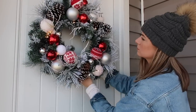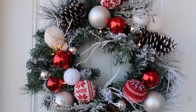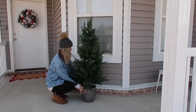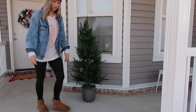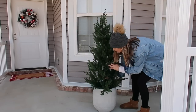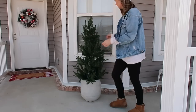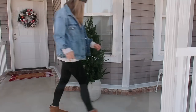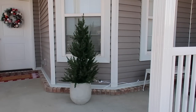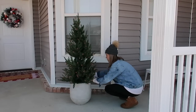One of my biggest pet peeves with Christmas decor outside is when the lights don't match — if you have wreaths, house lights, and a Christmas tree and they're all different tones, like one's warm and one's cool or there are colored lights mixed in, that drives me bonkers. Let me know in the comments if you're like that too. For me and my porch, I really wanted everything to be warm lighting, so the wreath from TJ Maxx matches the lights on the tree as well as the lights that are going to be in the wreaths on the windows.